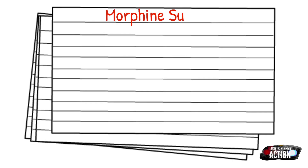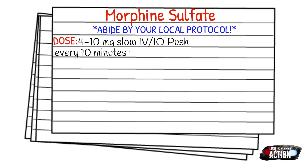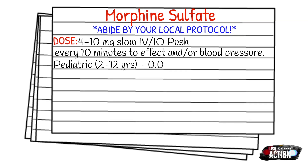Before we get into dosages, just remember as always to abide by your local protocol and scope of practice. The dose for morphine is 4 to 10 milligrams slow IV or IO push, every 10 minutes to effect and/or blood pressure. Your pediatric dose, which is 2 to 12 years old, is 0.05 to 0.1 milligrams per kilogram slow IV or IO push over two minutes, titrated to effect.